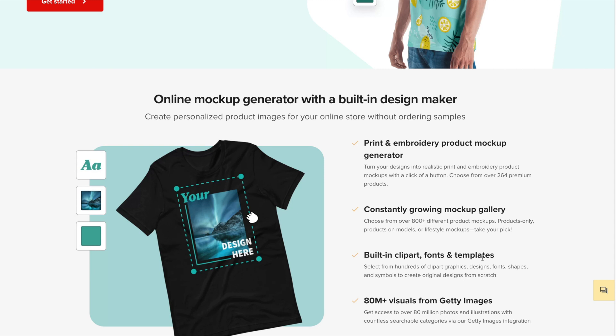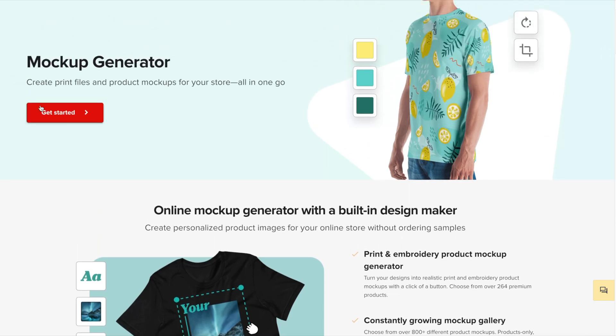As of right now, they've got over 800 different product mockups. If you follow them on social media, you can see that they're always adding to this library of professional mockups. That really helps with your marketing efforts, as you'll have plenty of professional mockups to use for things like social media posts, email campaigns, and more. Let's head back up and get started with the mockup generator — I'll give you a little preview of what it looks like.